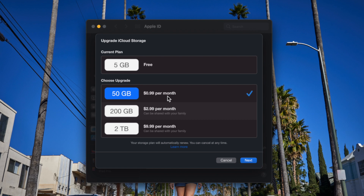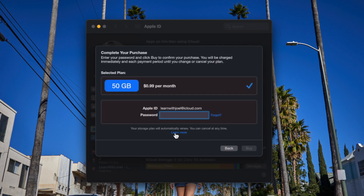Here I could select 50 gigs at 99 cents a month, choose Next, and it's going to prompt me to put in my password and credit card. Now let's do the same process and finish it through on the iPad — it's going to be very similar, and everything on the iPad is identical if you have an iPhone as well.